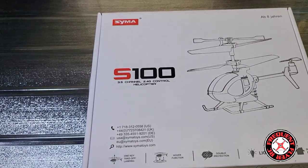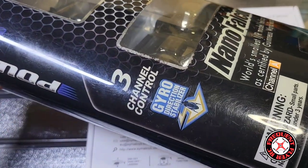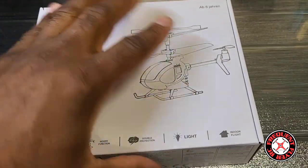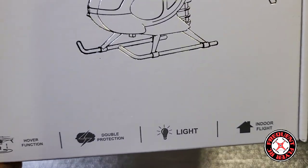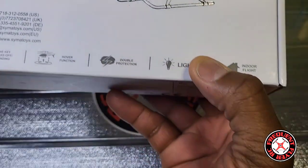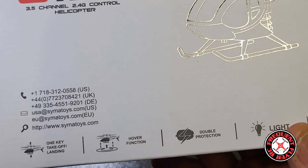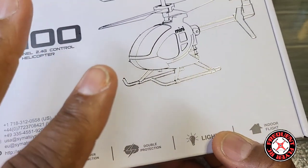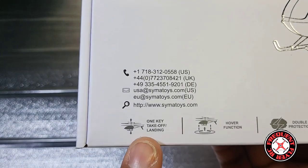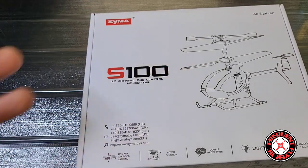This is a 3.5-channel 2.4-gigahertz helicopter — no more infrared. The Silver Lit Nano Falcon was only a 3-channel helicopter with infrared control, so you couldn't take it outdoors. This one you should technically be able to take outdoors, but it is specified as an indoor flyer. It has a light, and that's probably what the 3.5-channel thing is. It also has double protection — it'll turn off automatically if you crash — and an LBC. It has a hover function and a one-key take-off and land, meaning it has altitude hold.